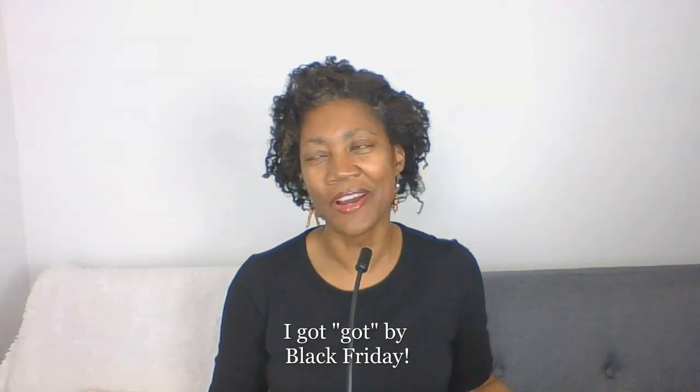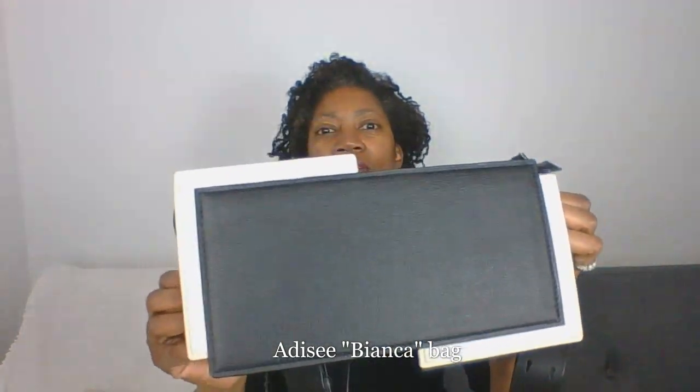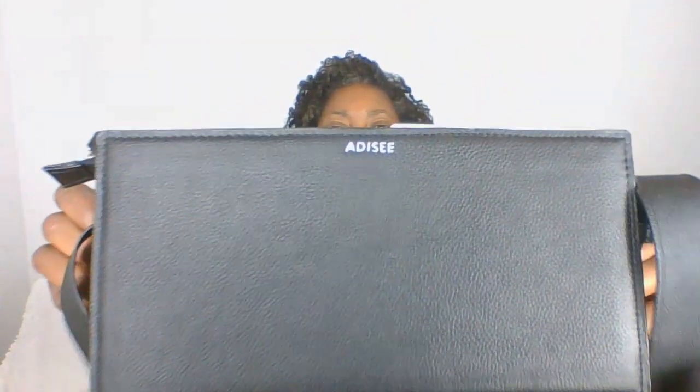I want to show you something new — I got got by Black Friday, y'all. Normally Black Friday is just a day on the calendar; it comes, it goes, and I don't pay it any mind. But this year something happened. One of the things that got me was this little beauty — a bag from a brand called Adisi. They are an Indian brand.